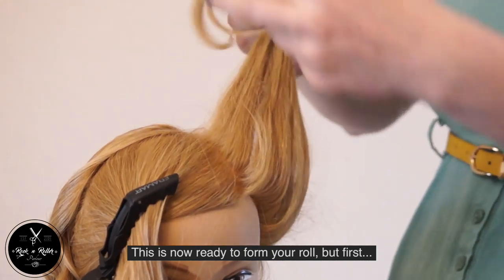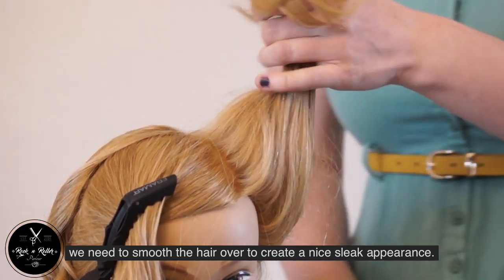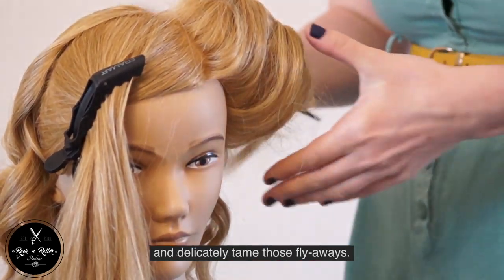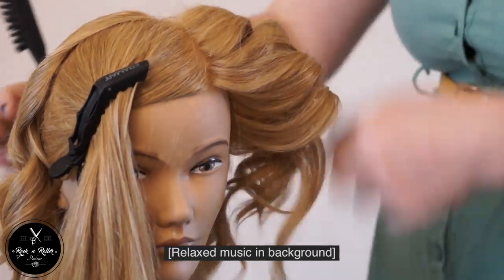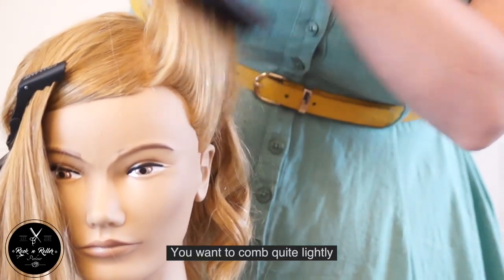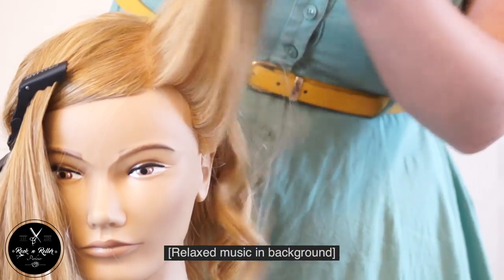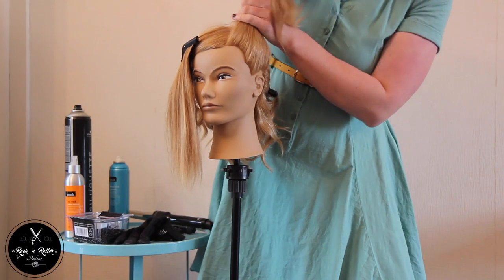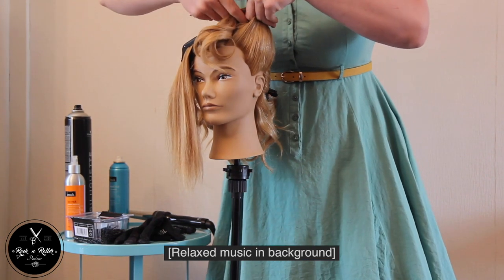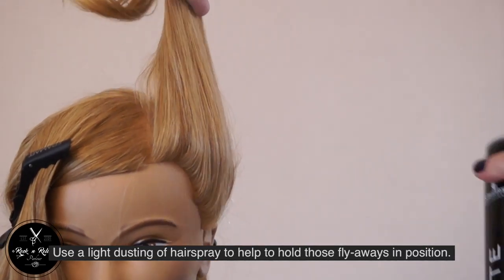This is now ready to form your roll, but first we need to smooth the hair over to create a nice sleek appearance. Take your backcombing brush or soft bristle brush and delicately tame those flyaways. You want to comb quite lightly so that you don't pull the backcombing that you've just put into the hair out again. Make sure you keep brushing in the direction that the roll will go to help smooth it over. Use a light dusting of hairspray to help hold those flyaways in position.